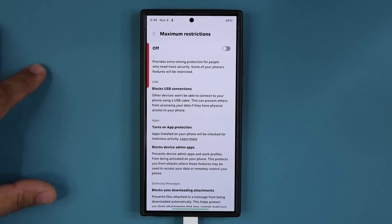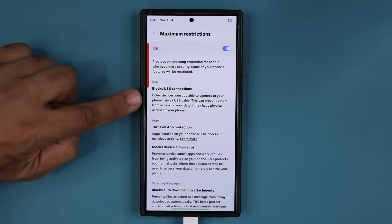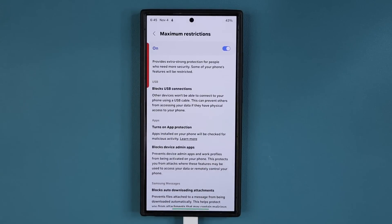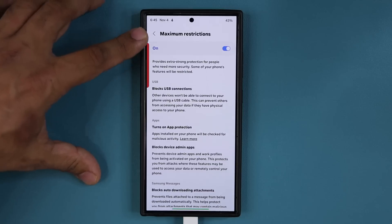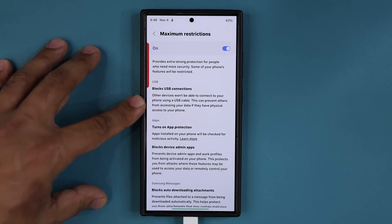When you tap on maximum restrictions and enable this — which again some people might have enabled — we have a problem. You can see it is going to block all USB connections. So if you try to connect your phone to a computer to transfer files, it's going to be blocked. That is because we have maximum restrictions enabled. The only function of a USB cable is going to be for charging. Charging will work no matter what, but every other USB connection is going to get blocked.